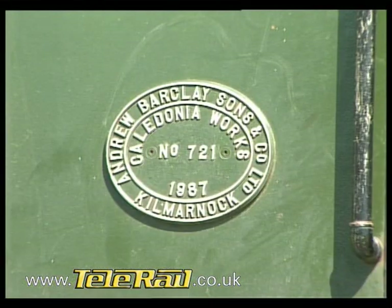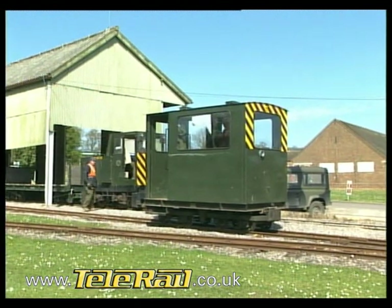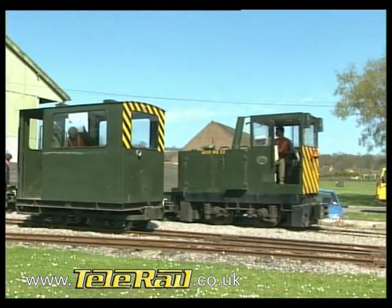Supplied new to Chilmark in 1987 was this four-wheel diesel hydraulic loco, number NG52. It was one of five similar locomotives built by Andrew Barclay of Kilmarnock, all of which worked at Chilmark and Dinton.